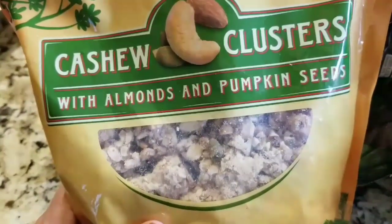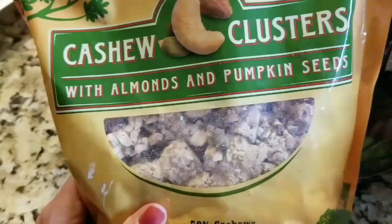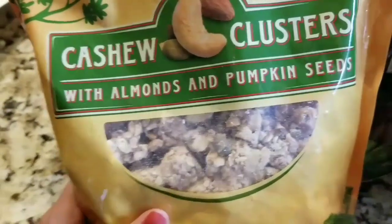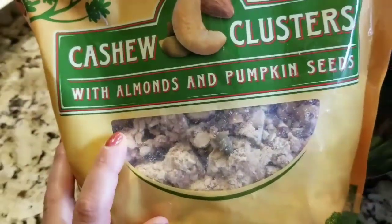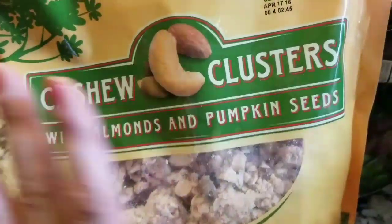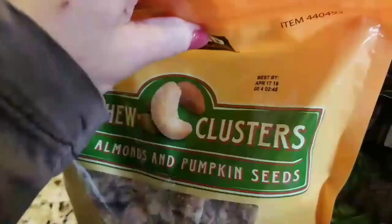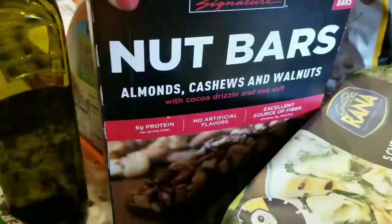I got some cashew clusters — I bought these probably well over a year ago and me, my son, and my husband like to snack on them. I throw six or seven in a little snack zip-lock and it's really satisfying. Pumpkin seeds, cashews — they're really good for you, so figured I'd get some as a quick snack.